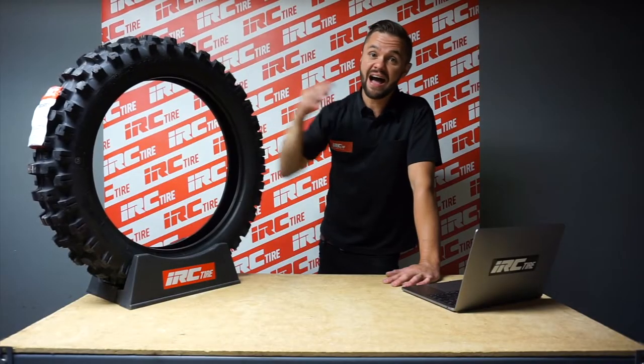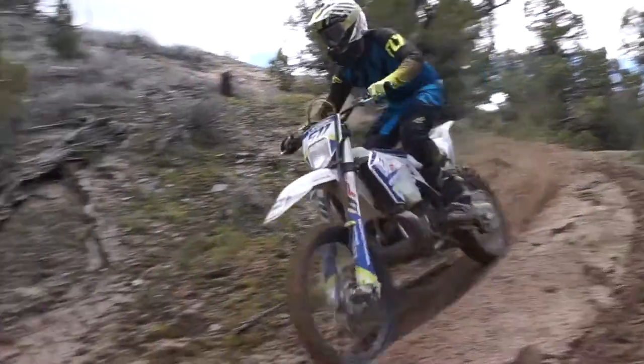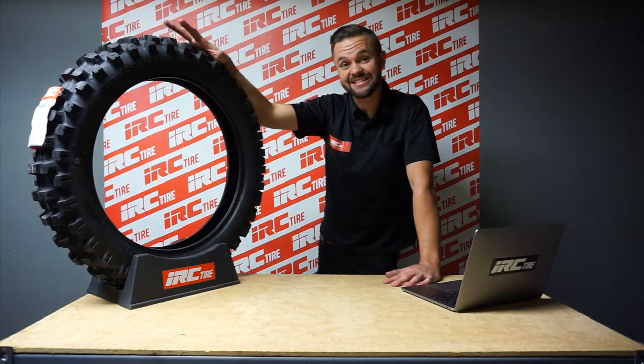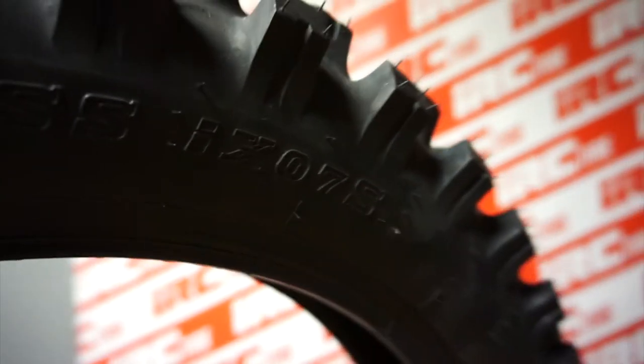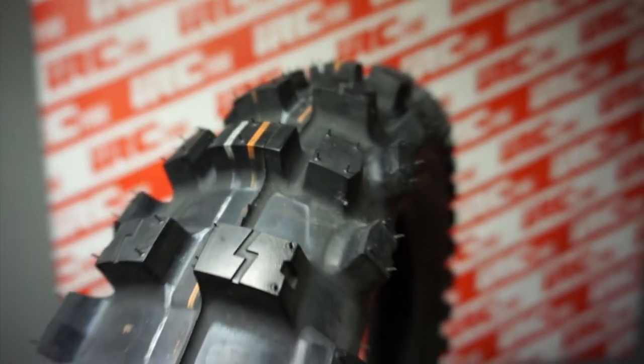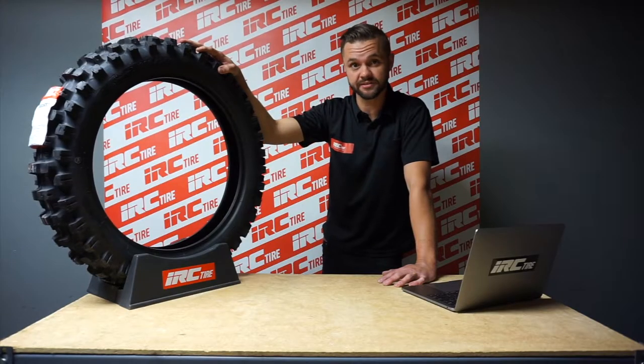The S stands for soft terrain or sand riding. I love sandy dirt tracks — I mostly ride extreme enduro, but when I get the chance to ride sand I really enjoy it, so I really enjoyed testing the IX07S. As you can see from the tread pattern it's very aggressive. We have a taller knob height and a more spread out pattern to really help it hook up in the soft stuff.